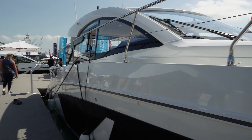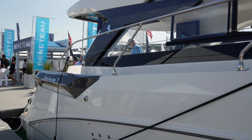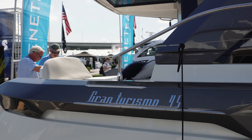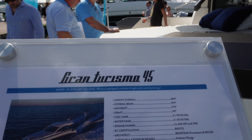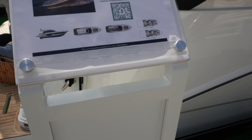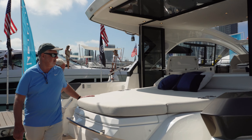This is the Gran Carismo 41. Pretty much same design as the 41, this is the Gran Turismo 45, pretty much same design as the 41 here in the back. More of a cruising, short-term weekender. Matter of fact, it's got the exact same layout as the 41.